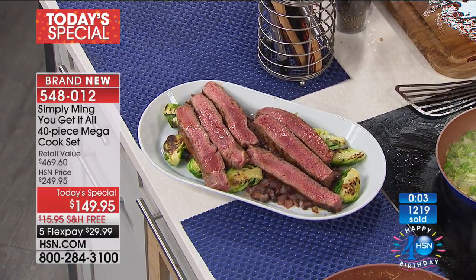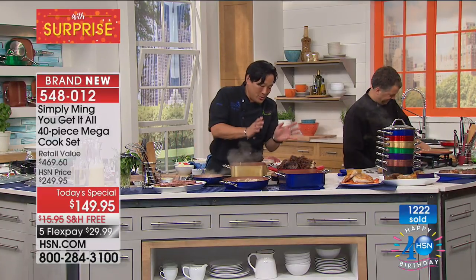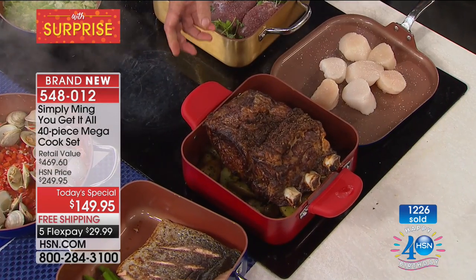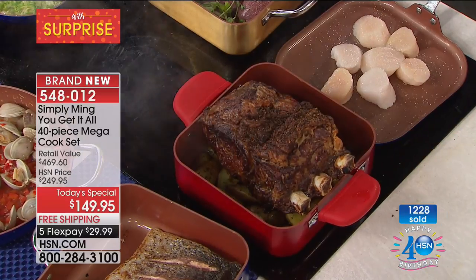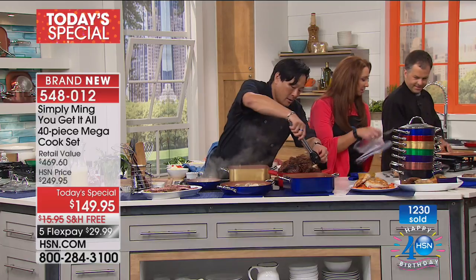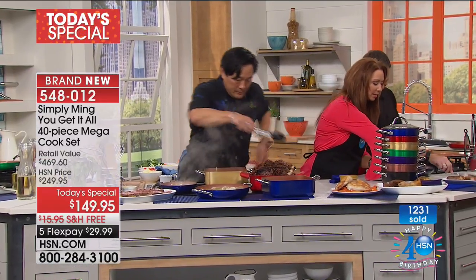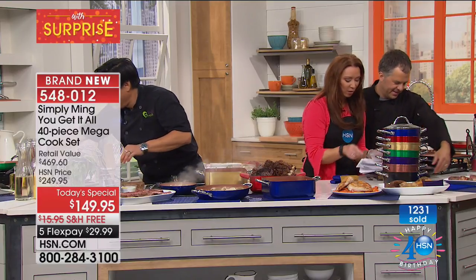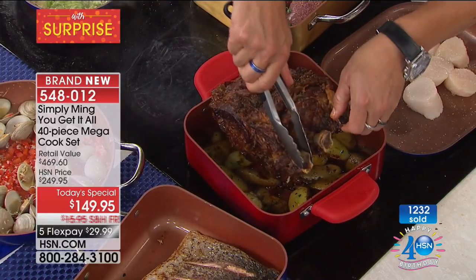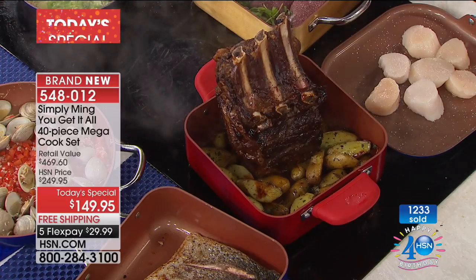And then look at that — like a beautiful prime rib going on over there. We can absolutely use the square pan. This is where those great silicone handles are fantastic because this came right out of the oven — this is the mac daddy of all. Yours is here. I hear you're back at 9 o'clock in the morning. I am. With the illustrious Bill Green. It's so beautiful — how can you resist? Chef, thank you for a great start to our day.